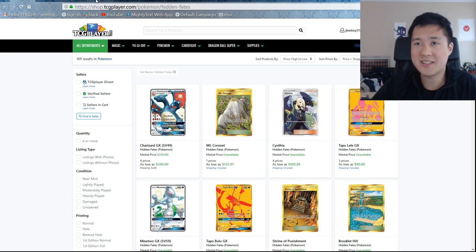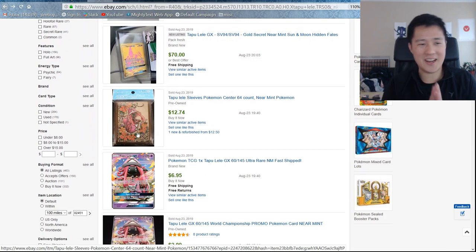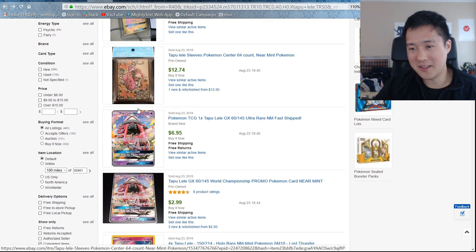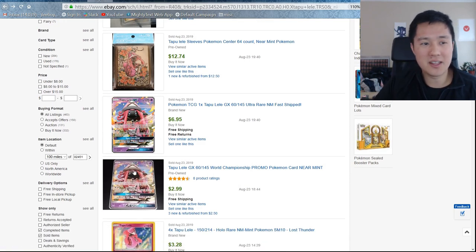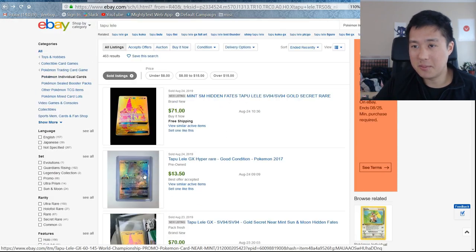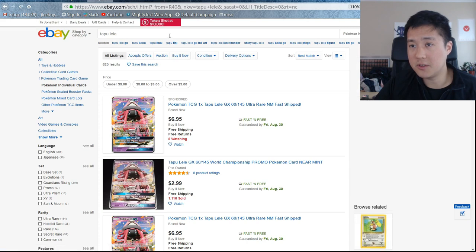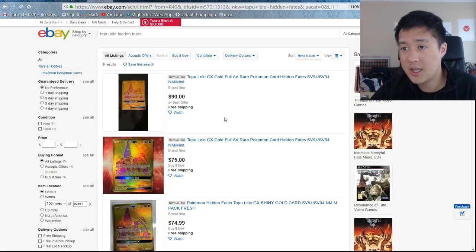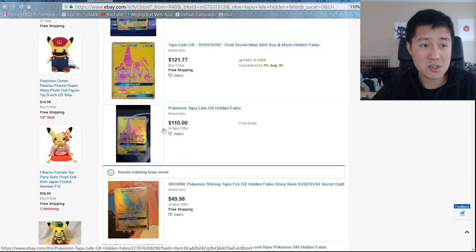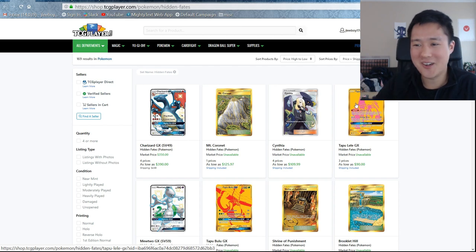Tapu Lele is next. TCG Player has it at $90, and these are going for about $70 on eBay. Tapu Lele is already gone from Standard Rotation. Imagine what it would have been like a year ago — people wanted the full art and gold one just to swag out their decks. Post-rotation prices went down, but it's still super expensive. Lele is another champion of this set and one I really want to pull.